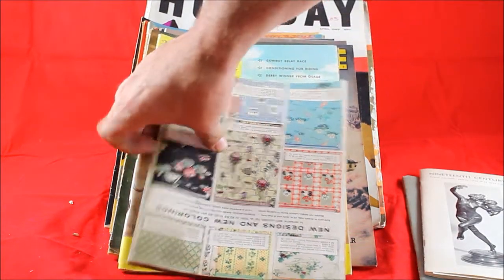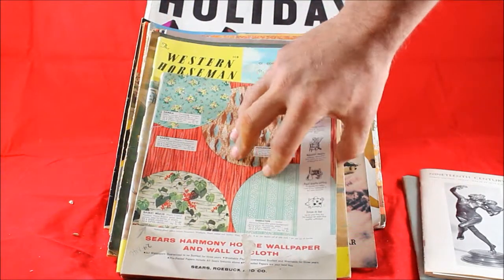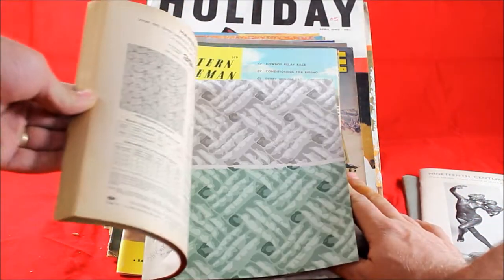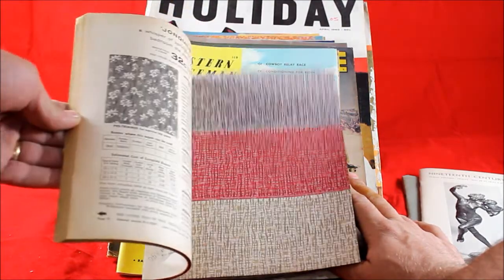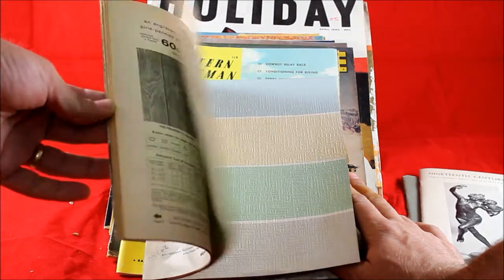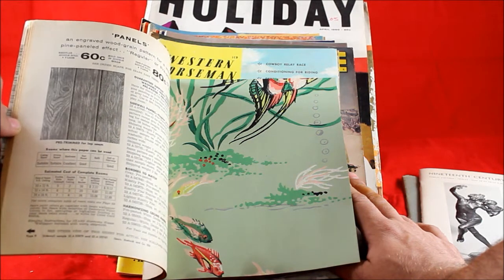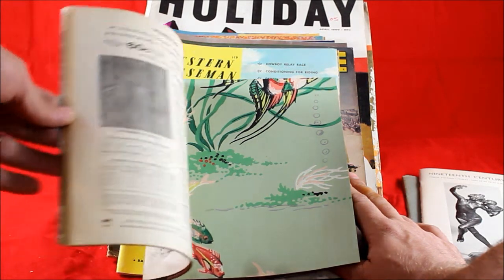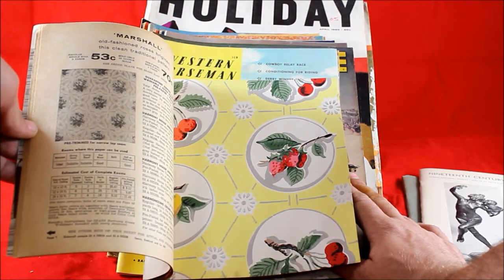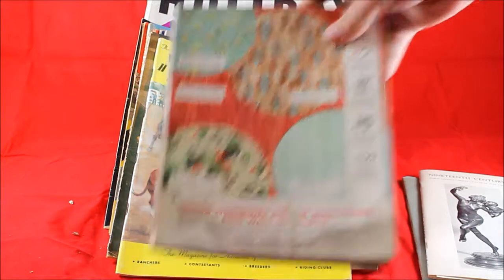This here is a Sears and Roebuck wallpaper catalog from the 1950s. It's got all these beautiful samples of wallpaper — a lot of hand-painted stuff, really, really nice wallpaper. People who would collect this are your collectors of vintage catalogs as well as crafters, or people looking to do a redesign on their house and want ideas for period-specific wallpaper. This is a cool find. I expect to get somewhere around $15 for that.